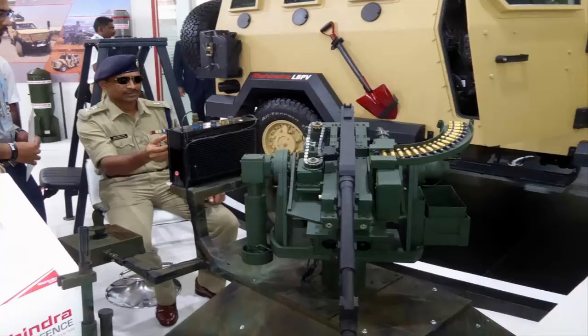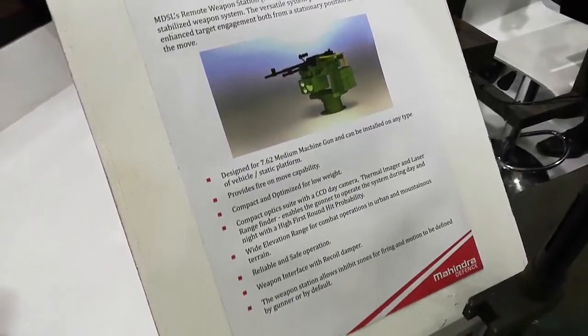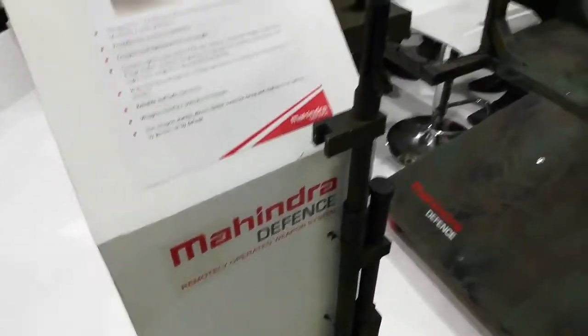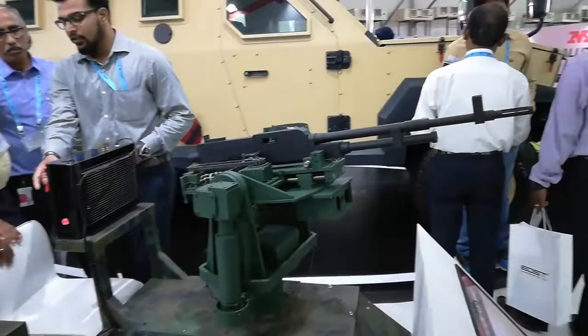Meet the Mahindra Defense Systems Remote Controlled Weapon Station. The weapon station presented here has been designed for a 7.62 mm medium machine gun, including the MAG 58, MAG 2AM, and M240.